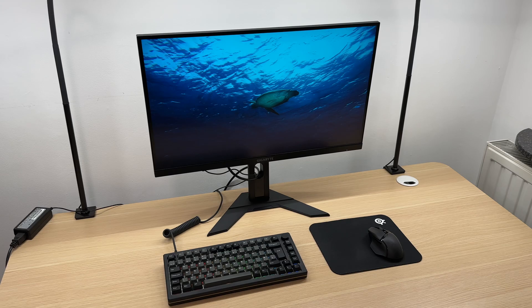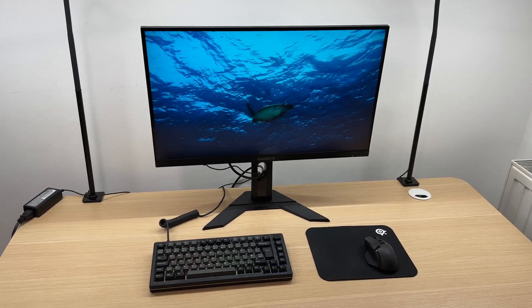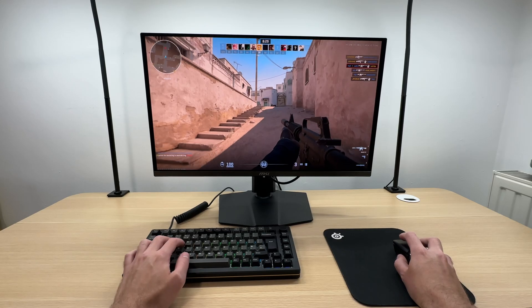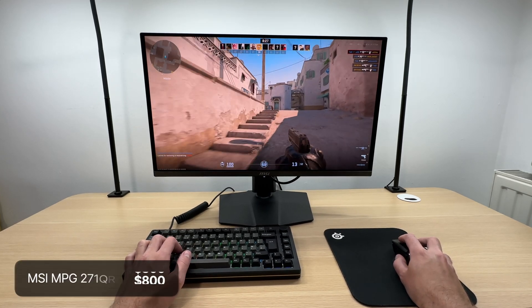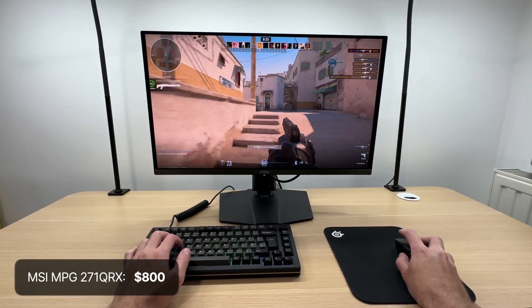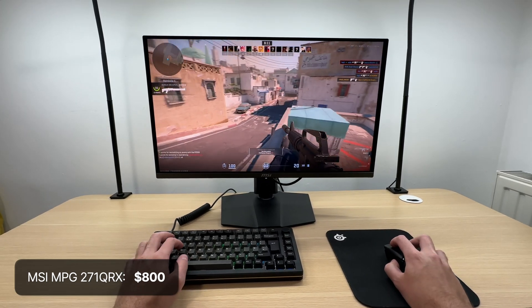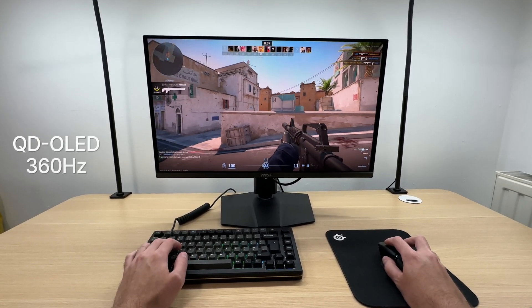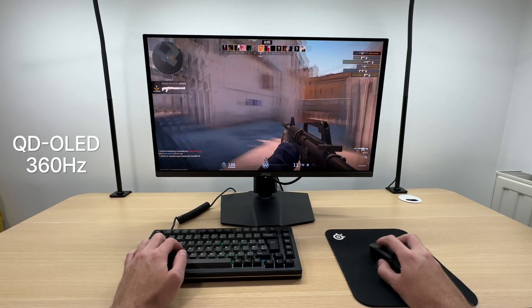If you are after a 240Hz 1440p experience, look no further than the MSI G274QPX at $350. However, for the absolute best 1440p experience, the MSI 271QRX with its 27 inch OLED panel and blazing fast 360Hz refresh rate is hard to beat.